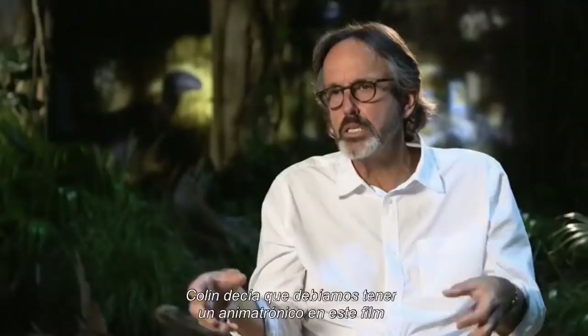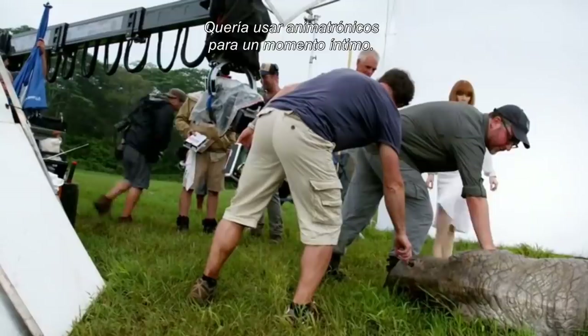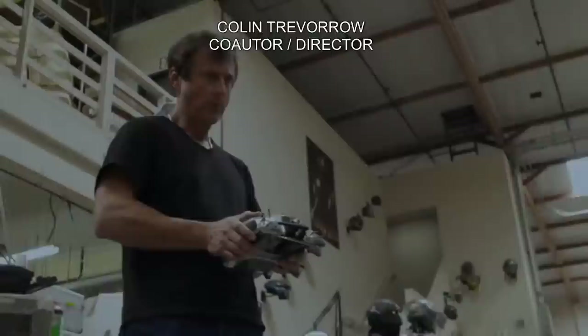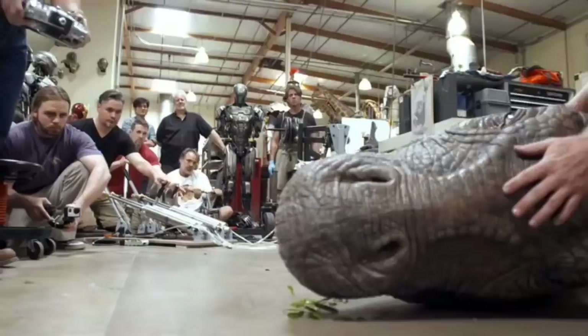Collins said we need to have a working animatronic in this movie, because that's how this series of movies was built. What I wanted to do is use animatronics in a moment of intimacy. We had a scene where they were going to come upon this fallen apatosaurus who was going to die. And so John Rosengrant and the guys from Legacy all came in with this extraordinary creature that they'd created.